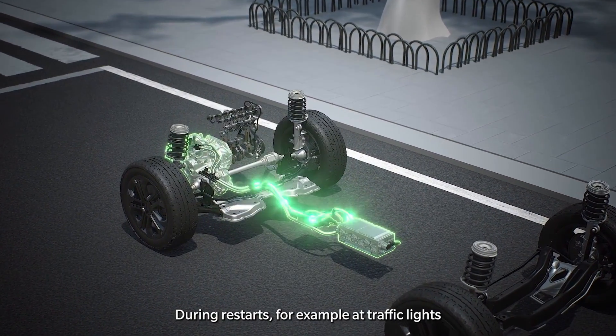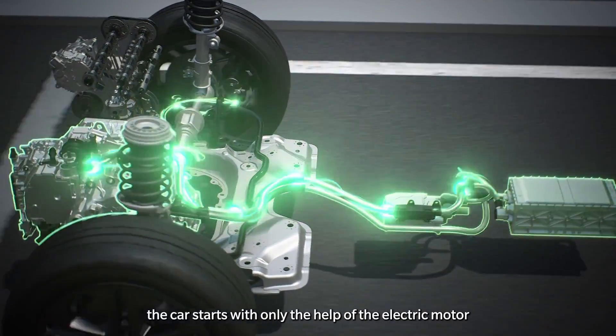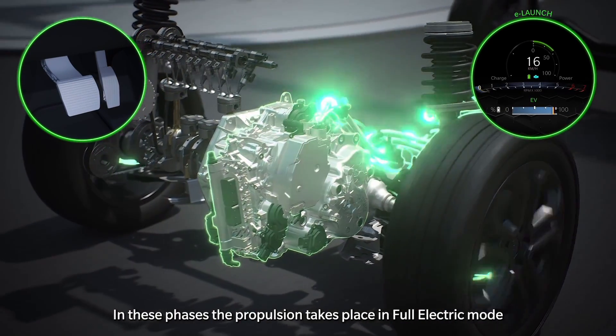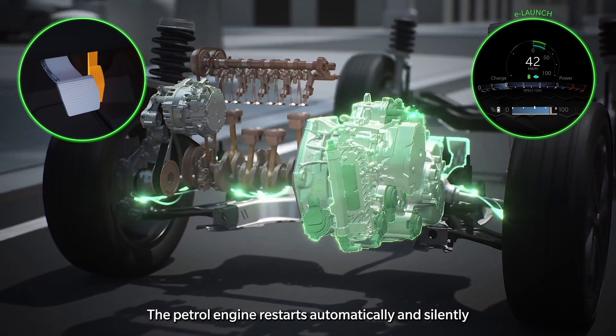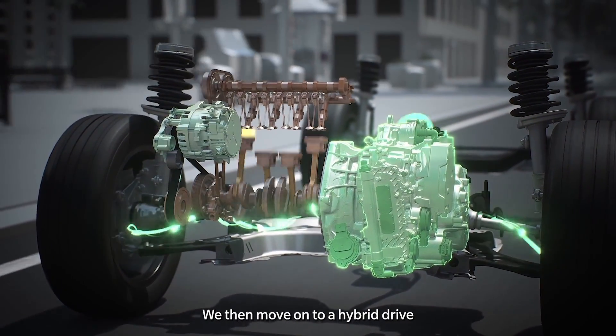During restarts, for example at traffic lights, the car starts with only the help of the electric motor thanks to the e-launch function. In these phases, the propulsion takes place in full electric mode. The petrol engine restarts automatically and silently when the driver demands more performance, transitioning to a hybrid drive.